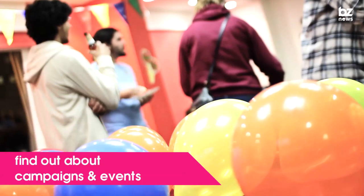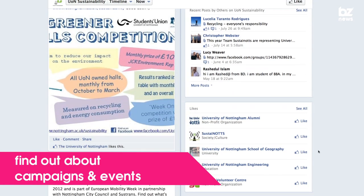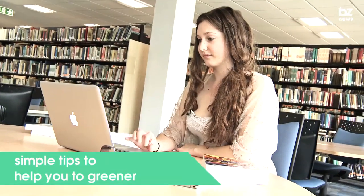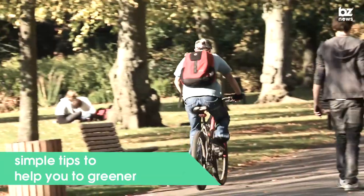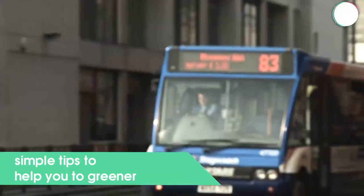Here you can find out about campaigns and events as well as how to get involved in practical sustainability projects that can really make a difference to your campus. There are also some simple tips to help you live a greener lifestyle and info on how the University can help you go greener, such as the uCycle bike hire scheme or cheap bus passes.